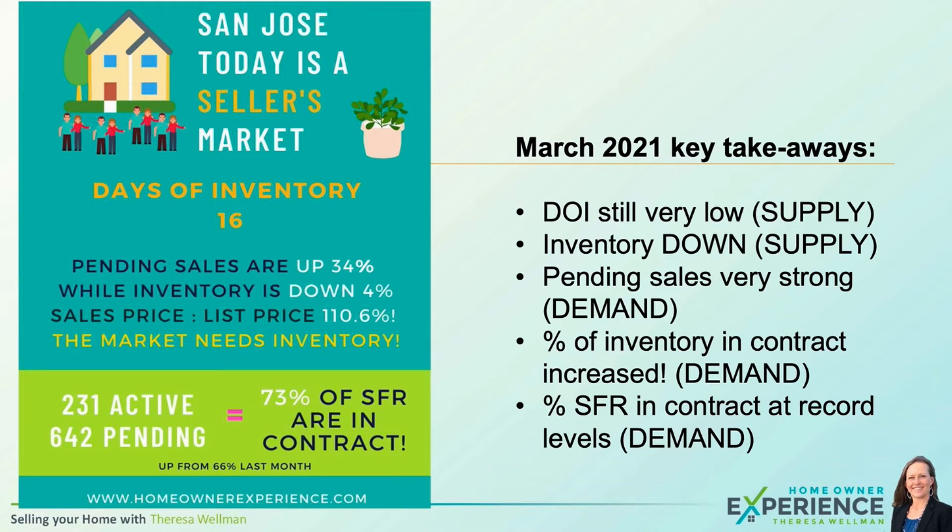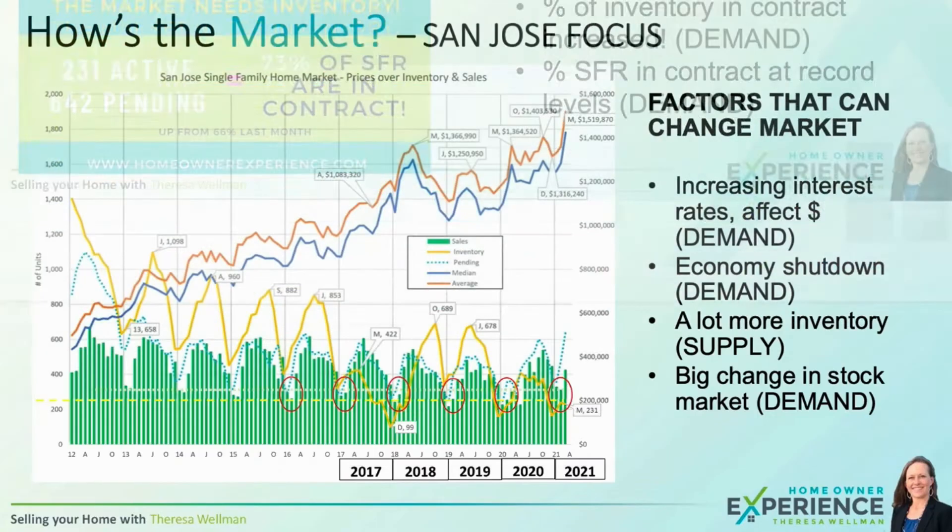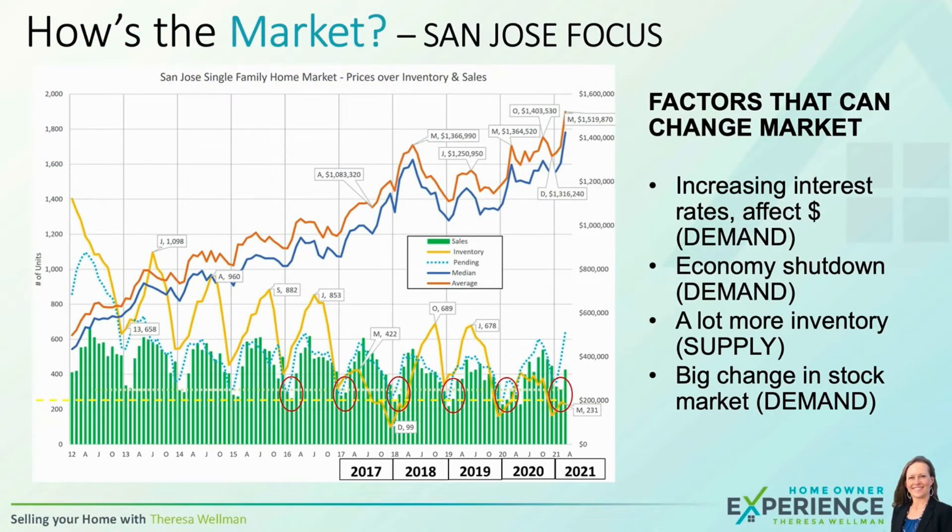Until those numbers start to soften or change direction, the market will not change direction. Factors that could change direction include increasing interest rates, which affect affordability and therefore demand. If the economy were shut down again, that could affect demand. A lot more inventory could also affect supply and soften things. And a big change in the stock market could affect demand because people won't have as large an income for a down payment, or they might be scared and pull out.